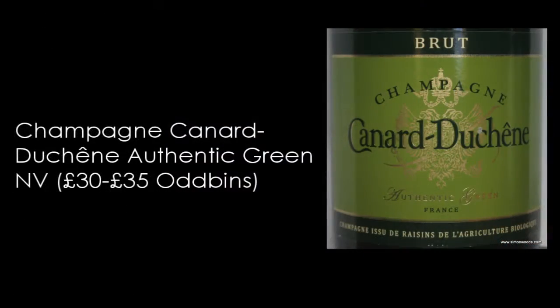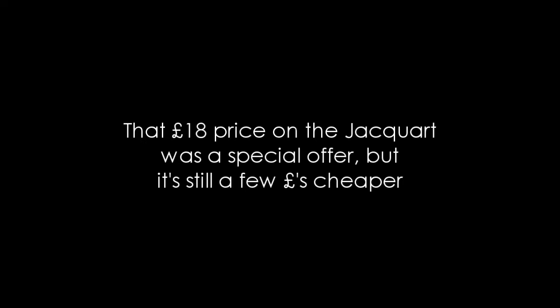Canard-Duchêne, that's wine number two. The first one I've got noted on the back here — £18 at Majestic. This one says £30 to £35, so nearly twice as much. Is it twice as much wine? Let's have a see.